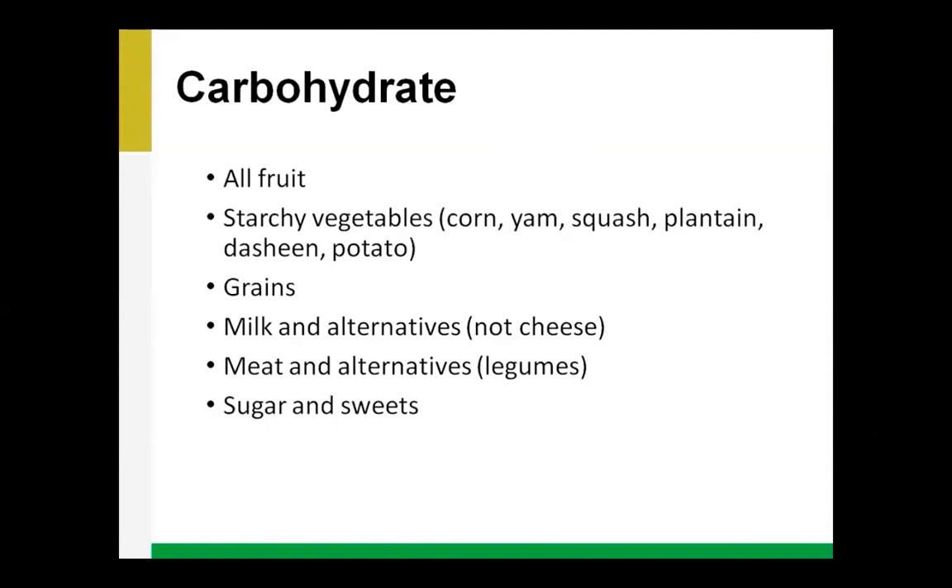We want to make sure we're eating a lot of fiber along with our carbohydrate, which will help avoid blood sugar spikes. That means eating the skin of your fruits and vegetables, and when eating grain products, choosing whole grain options — for example, switching white rice for brown rice to get more fiber. Try to limit sugars and sweets because they have no fiber and will really spike your blood sugar.